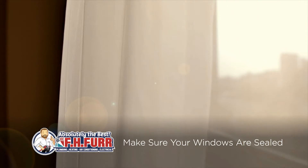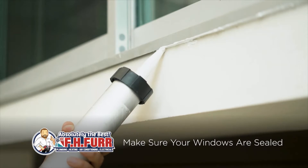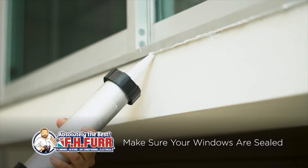Next, depending on the age of your home, your windows may be letting in an unwanted draft. Fortunately, fixing this issue can be simple — start by sealing any obvious cracks you see with caulk.